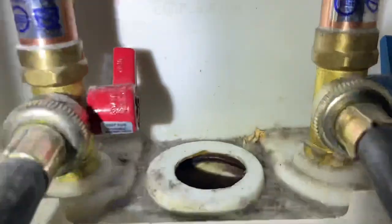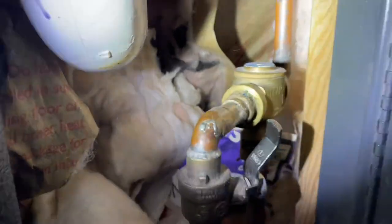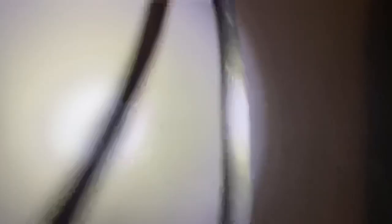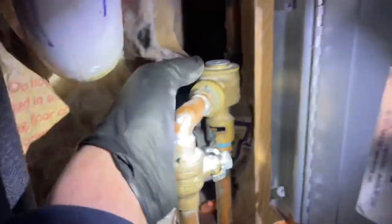But you hear that noise? We have a trap primer right here — see that? Half-inch trap primer. Its job is to fill the trap with water so it doesn't dry out. You can actually see the water running right there. What sucks is if I close this right now she doesn't have any hot or cold water. So maybe we can adjust this, because it's filling the floor trap — I'm sure there's a floor drain here, maybe under the machine — but that's the cause right there.